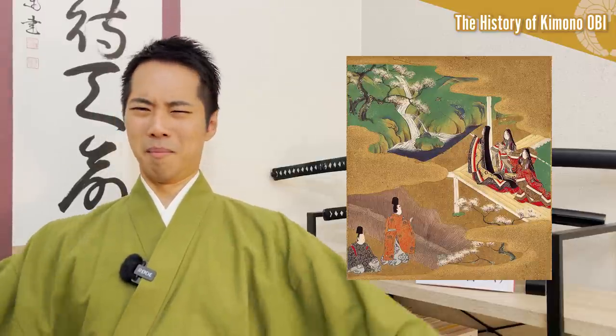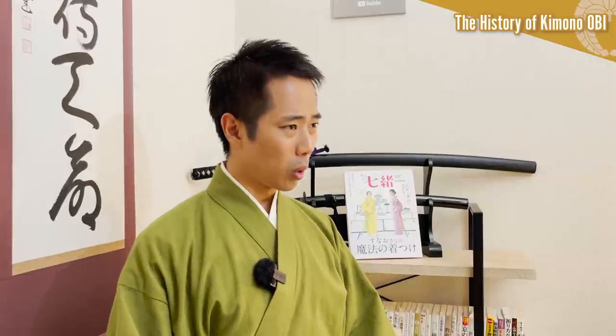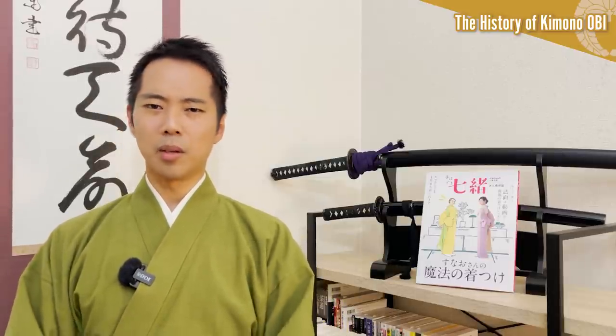Before this period, the aristocrats wore hakama and many layers of gorgeous clothes over it — the famous jūni hitoe — to express their power. So the obi was hidden and could not be seen from the outside. However, since samurai were warriors and had more occasions to fight, they wanted practical and functional clothing rather than the flamboyant and ceremonial attire. As a result, the kosode, which used to be the underclothes, came to be treated as outerwear. The development of the obi for both men and women began when the obi became visible from the outside.